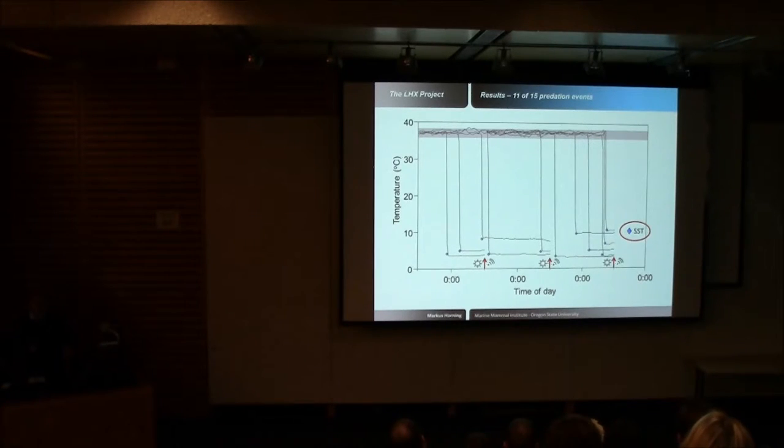Here are 11 of those 15 events. In all instances, we saw precipitous temperature drops to ambient sea surface temperatures, indicated by blue diamonds. The red vertical arrows indicate when the tags began to transmit — only once per day at local noon due to programming. The gray shaded area at the top represents the normal body core temperature range for healthy animals: 36 to 38 degrees Celsius. There is no indication of anything amiss with the health of those animals prior to their demise.